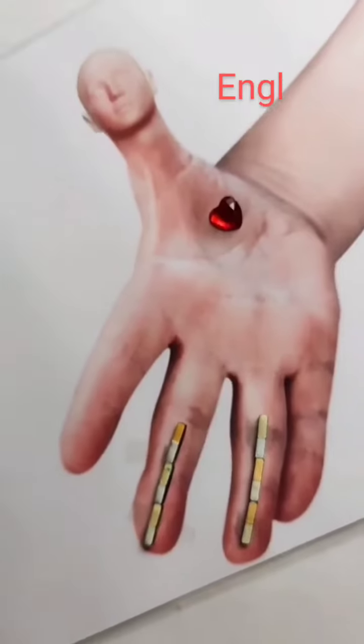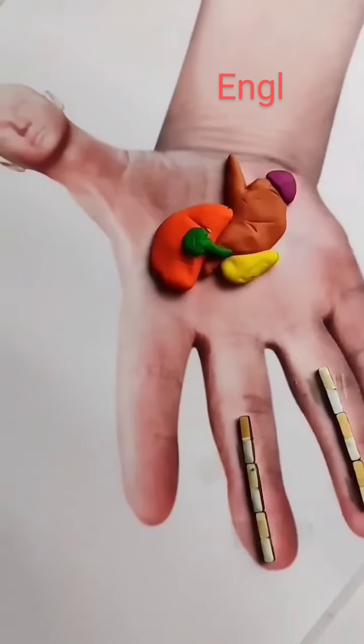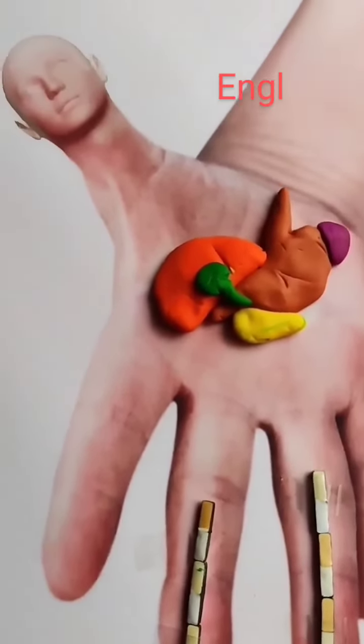Cleansing and strengthening the function of the liver and gallbladder, on the activity of which the muscular system, and therefore the quality of the walls of blood vessels, depends.